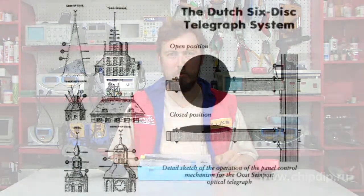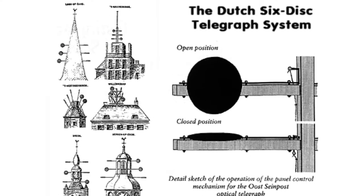However, as sunny days are rare in London, the telegraph worked not more than 25 days per year. Nevertheless, similar systems became rather popular in Europe.